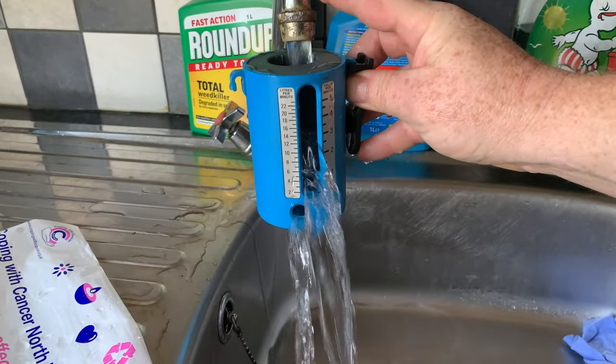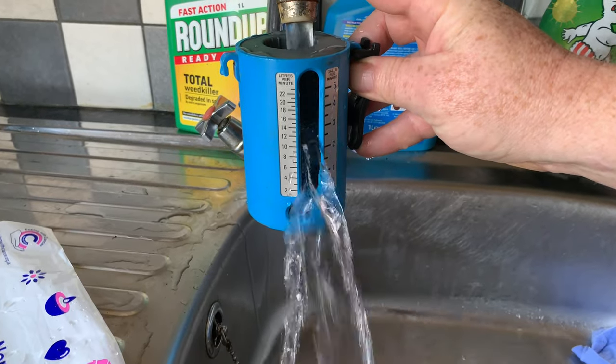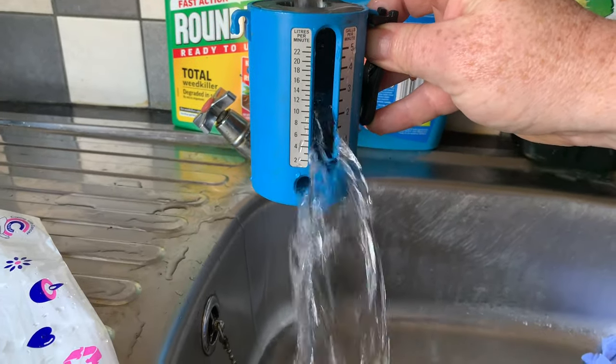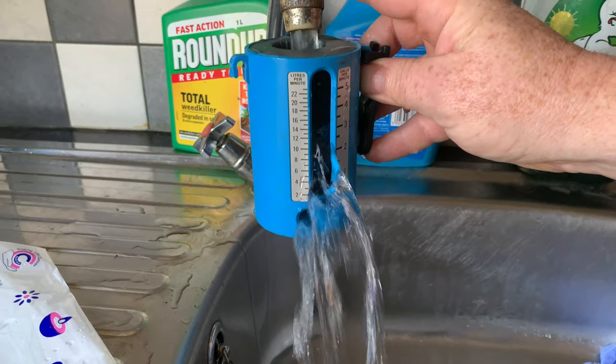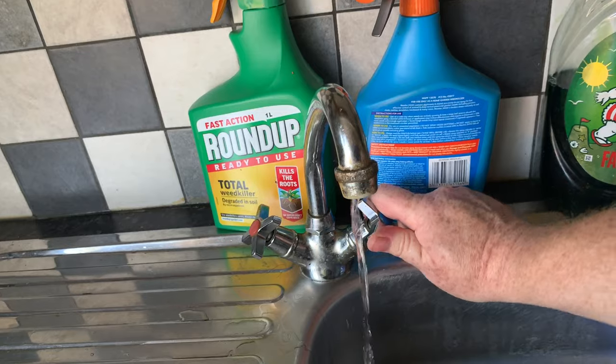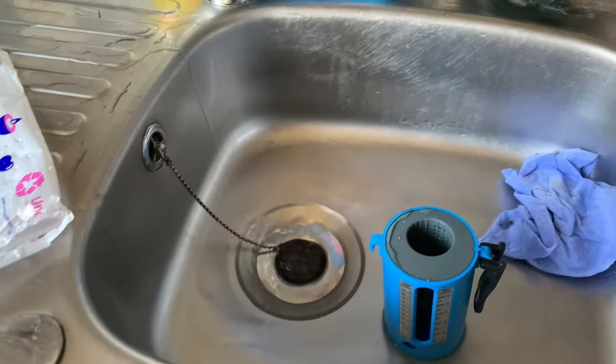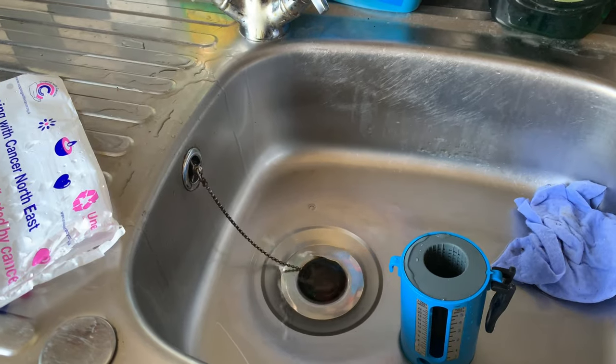It's a little hard doing it like this, but you can see we've got about 11 litres a minute. So on this job we'd probably fit a 30 kilowatt boiler — that'll be plenty. We'll nip upstairs now and I'll show you the hot water cylinder.